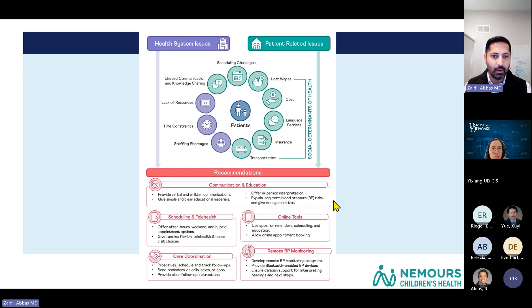The final recommendations from combining data from parents and providers were to increase communication and education happening in clinic, make scheduling easier and offer more telehealth opportunities, provide online tools for education and scheduling, and improve care coordination to help track patients — especially to reach a diagnosis with three blood pressures. One of the more important things families and providers advocated for was getting blood pressures done outside of the clinic, partly because no one was trusting the blood pressure readings taken in clinic when they were high.